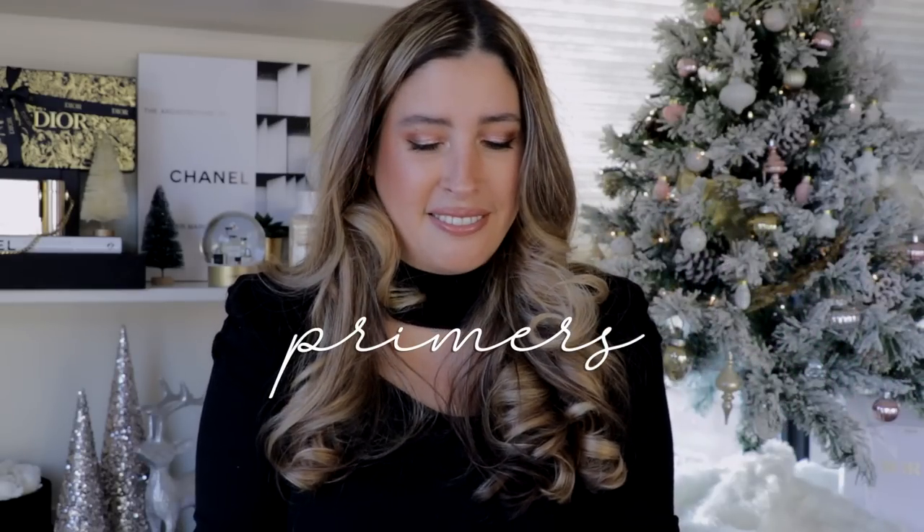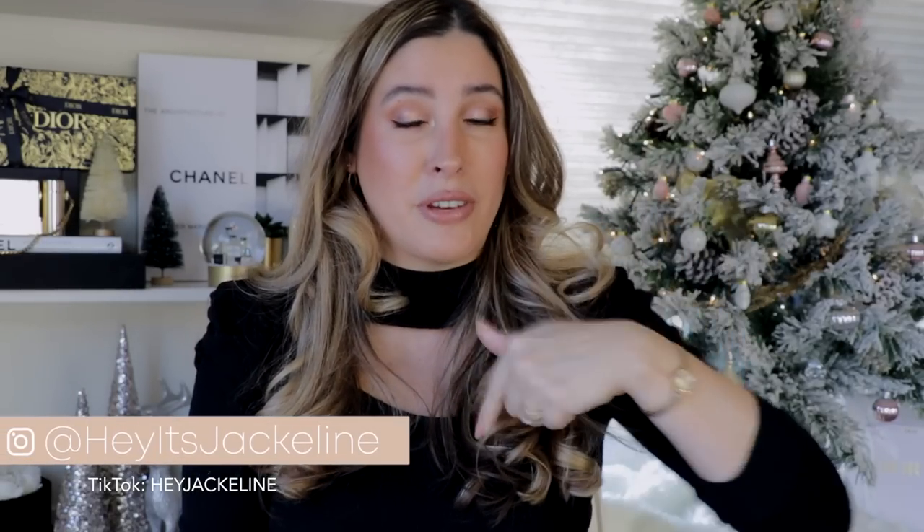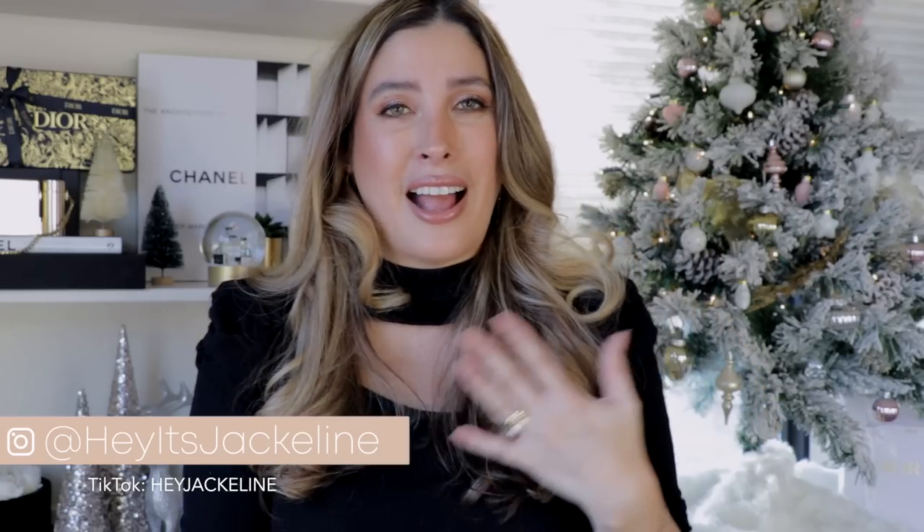Let's go first with Tom Ford and his Traceless Soft Matte Primer. I'm almost done with this — I can feel it coming that one day soon I'm gonna press and nothing is gonna come out. This is an excellent primer. If you're new here, welcome. I'll be leaving the details of each product in the description box below. I do have dry skin on the outer parts of my face, a little bit of combination skin in the middle where I have enlarged pores.